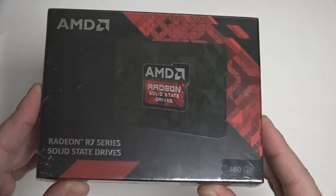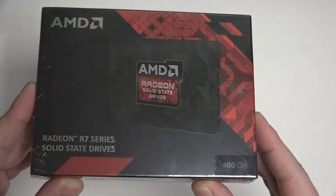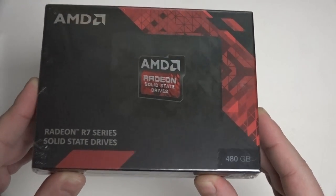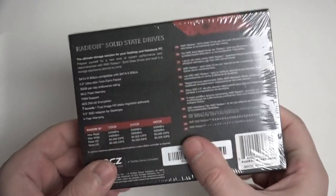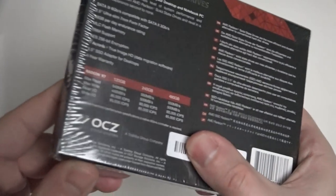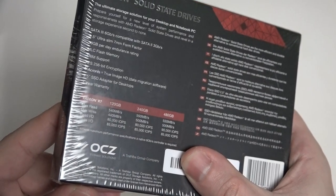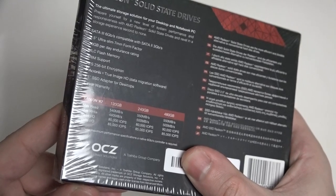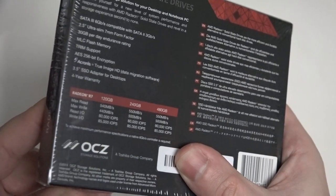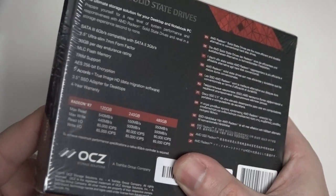Basically, if you're looking for the next best thing to the Samsung 850 line, this is it. The big advantage is pricing. When it comes to the read-write speed, you can see that listed right here as it comes into focus. They do claim that the read and write speed is the same on the 240 as the 480, but from what benchmarks show, that does not seem to be the case.